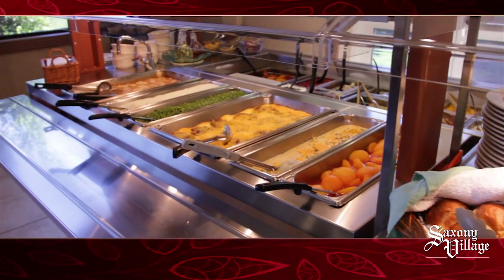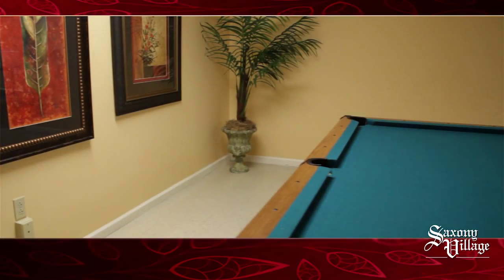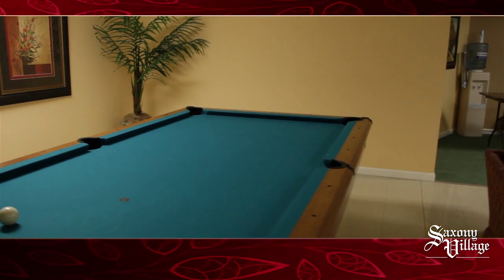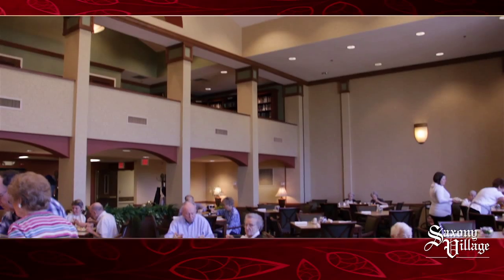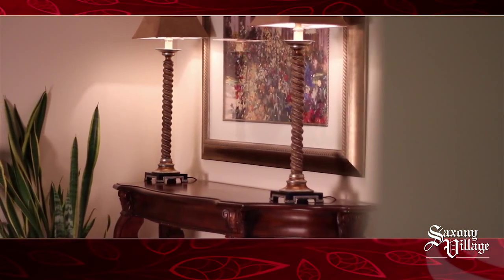Imagine yourself in an environment that is based on making your life easier. Enjoy living without the hassles of maintaining your property or your appliances, and never have to pay for utilities again. At Saxony Village Retirement Community, your comfort is our focus.